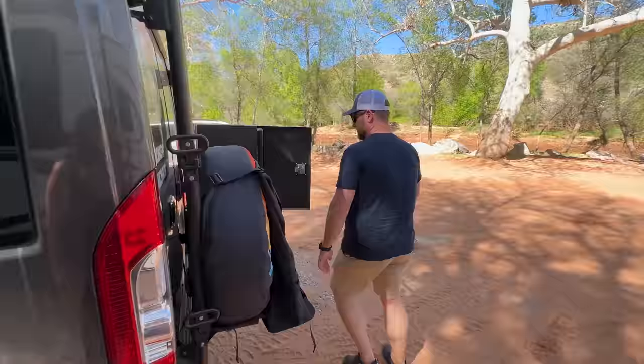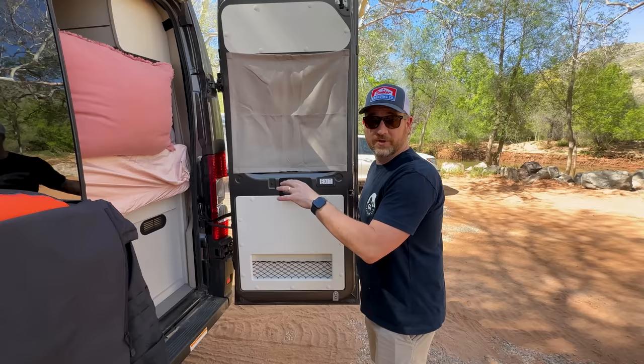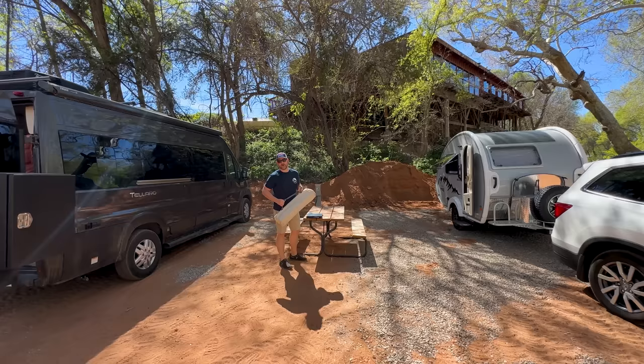We're all plugged in so now we don't have to worry about anything in the fridge and we can just enjoy the weekend. The spot is great — we can be next to each other and park our doors so they face each other and just enjoy some time together.